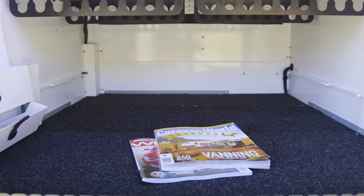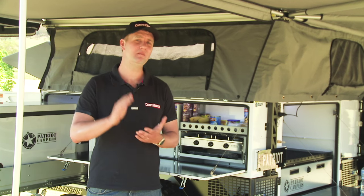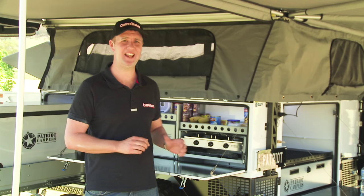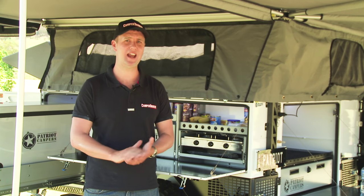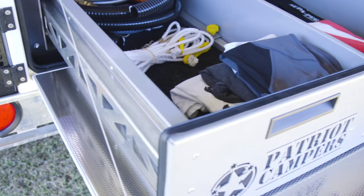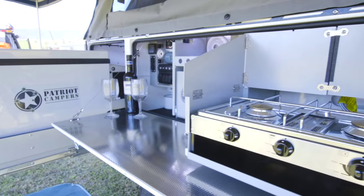The quality, fit and finish top to bottom of the X1 really is second to none. That's down to the experience of the guys who build this camper, but it's also the investment — millions of dollars worth of technology and machinery to get the standard that you see here. It's very precise, and it's lightweight too.